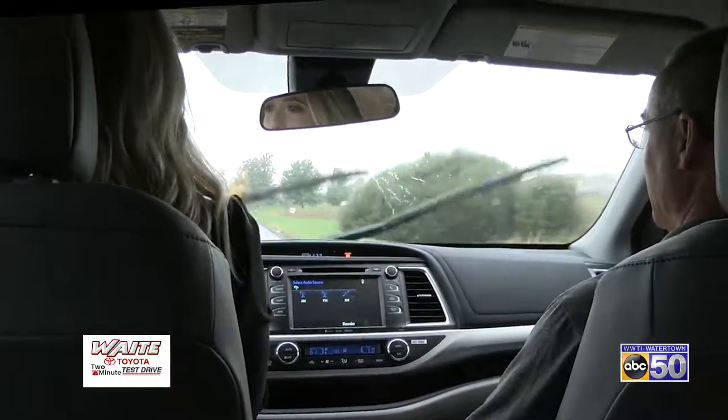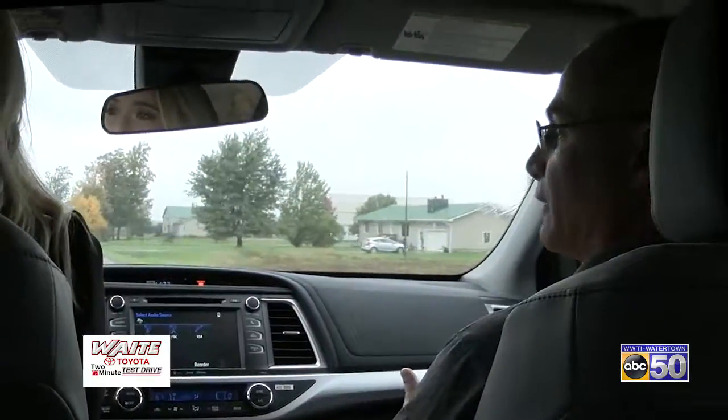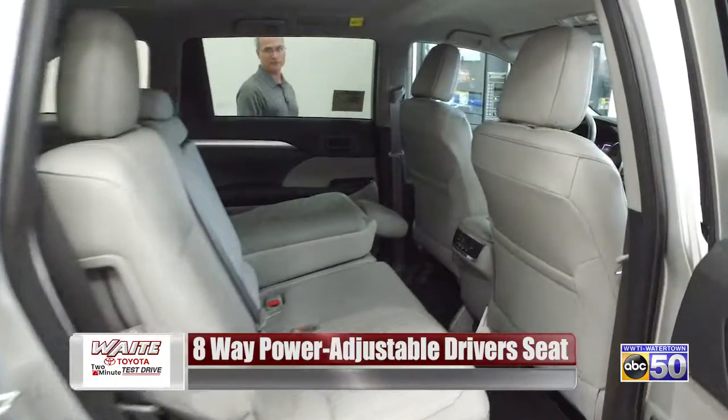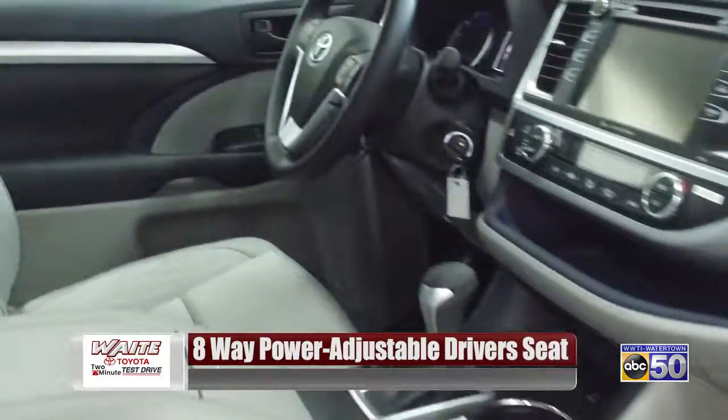This is so smooth — the windshield wipers are great, I can see perfectly. It's a luxury ride with all-wheel drive capabilities. You sit up high so you can see all around you. It's very safe — as far as airbags, it has eight airbags: front and side curtain airbags, and you actually have a driver's side knee airbag.